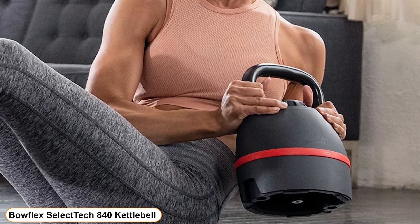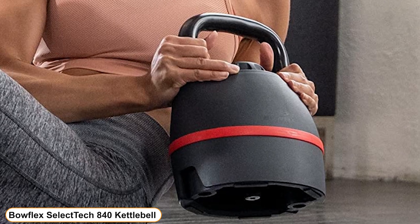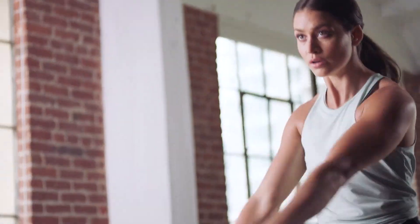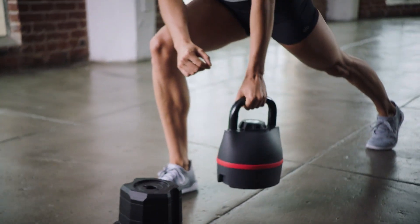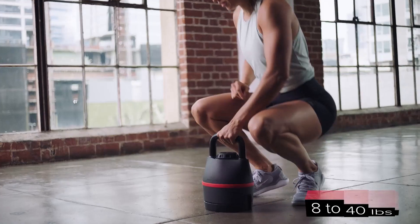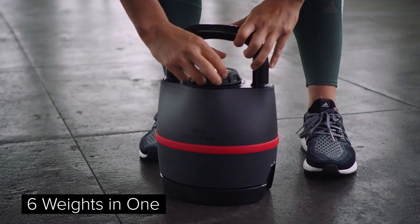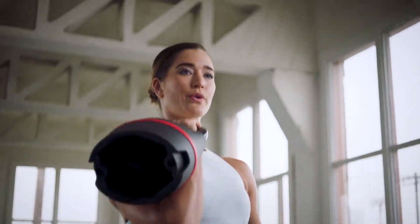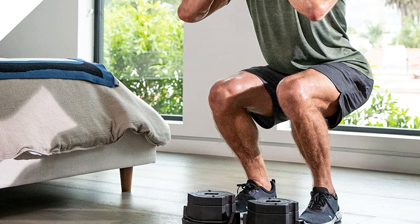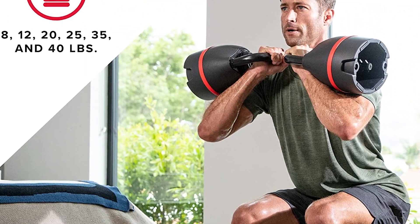Number 4: Bowflex SelectTech 840 Kettlebell. A wide weight range provides a selection of exercises such as swings, rows, squats, twists, and more. Tone your arms, legs, and core while providing cardio, strength, and fitness. You can quickly move from one workout to the next, increasing the weight from 8 to 40 pounds by just turning a dial. Up to 6 kettlebells are replaced with weights at 8, 12, 20, 25, 35, and 40 pounds — all in a space-saving design.